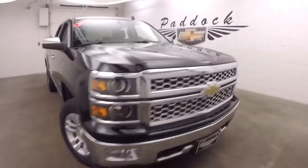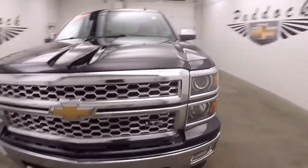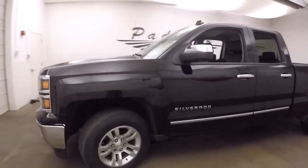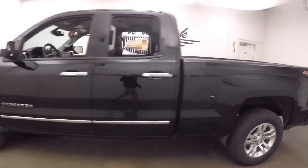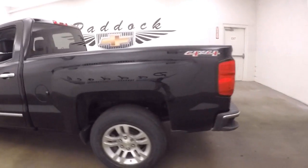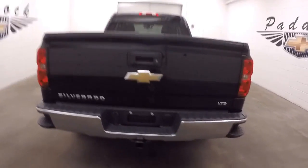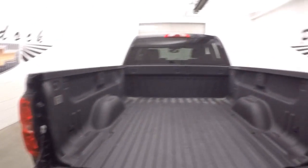2014 Chevy Silverado 1500 LTZ, nice chrome grille, nice alloy wheels, decent tires. The truck is nice and straight, the bed is in great shape with a nice spray-on bed liner.